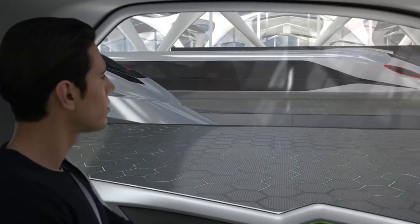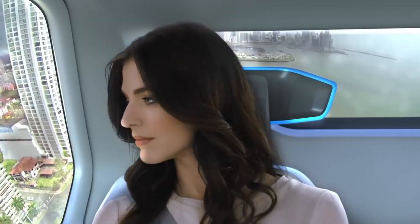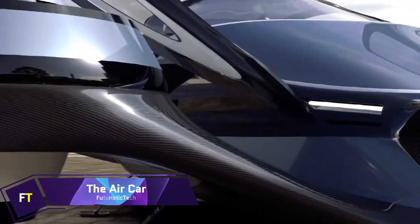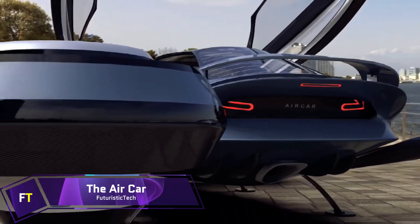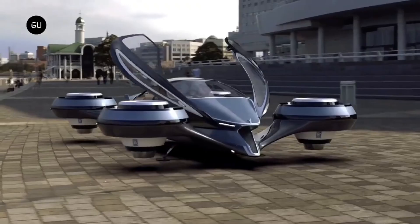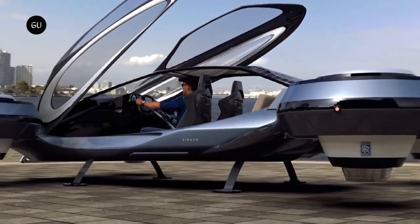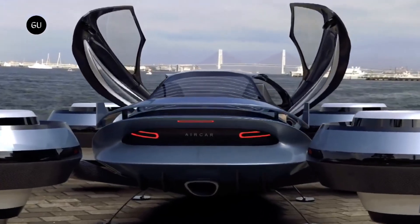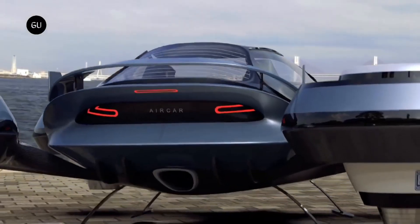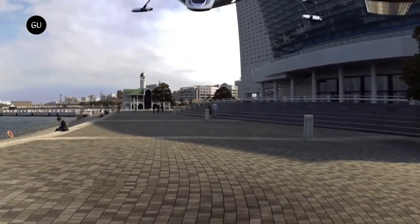This groundbreaking idea is going to change the way people move around cities. The Air Car. An advanced electric car that has gained attention for its outstanding range and elegant amenities is the Air Car, typically linked with Lucid Motors' Lucid Air model. Offering a combination of premium craftsmanship and performance, the 2024 Lucid Air begins at $71,400. It has a designer interior, a neck-snapping acceleration, and the best estimated range in its segment.